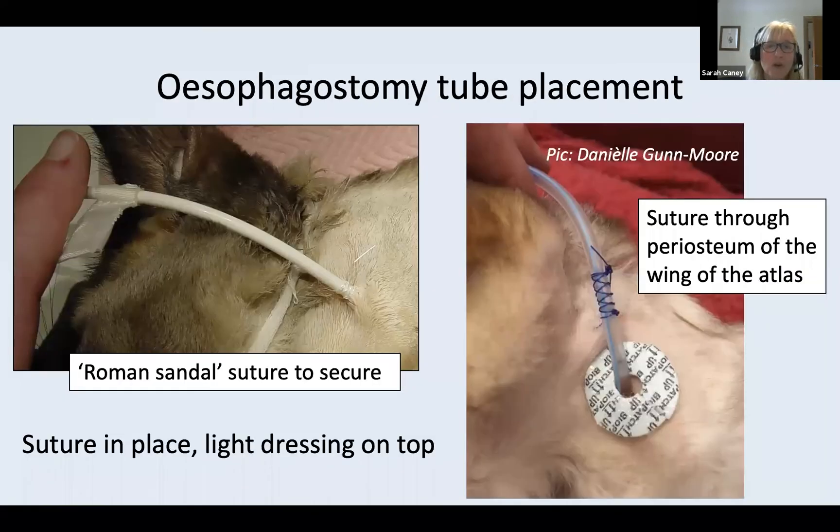Once you're comfortable the tube is in the right place, secure it using a Roman sandal suture. A favoured technique is to attach the suture to the periosteum on the wing of the atlas, as this keeps the suture material away from the stoma site — potentially reducing infection risk and allowing slight tube movement for the cat's comfort. Apply a biopatch around the tube stoma and then a light dressing.